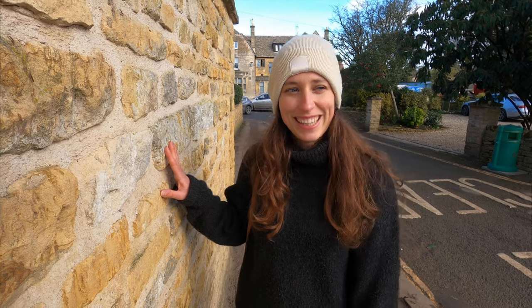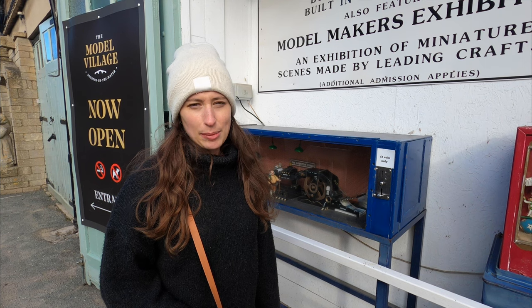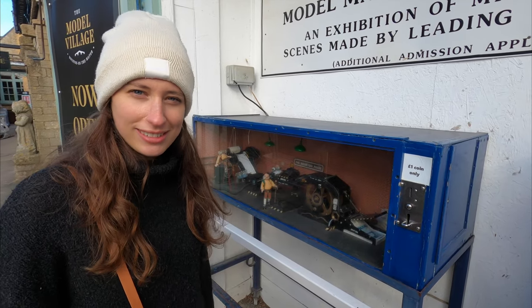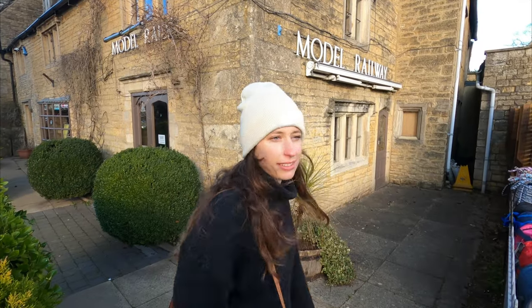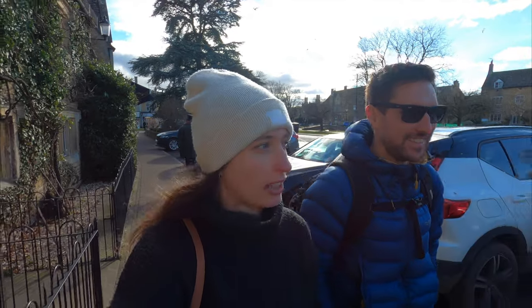The Cotswolds is an area of outstanding natural beauty and what you'll find when you come here is that all the stones are this beautiful honey golden color - that comes from the actual limestone, it's a Jurassic limestone. There's lots of things you can do here in the village - there is a model village. We're not actually going in today but there are these old little scale things you put money in. There's also a model railway, but we just found out it's permanently closed and for sale. There are still lots of tea rooms, restaurants, bakeries, cafes, and little shops to visit.